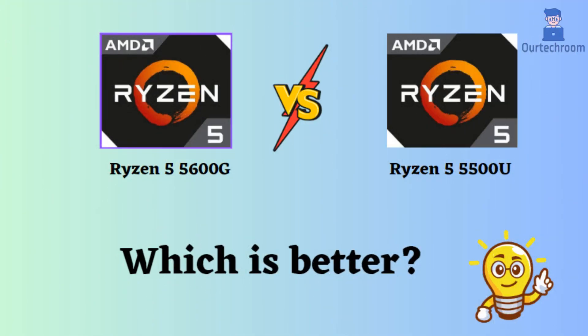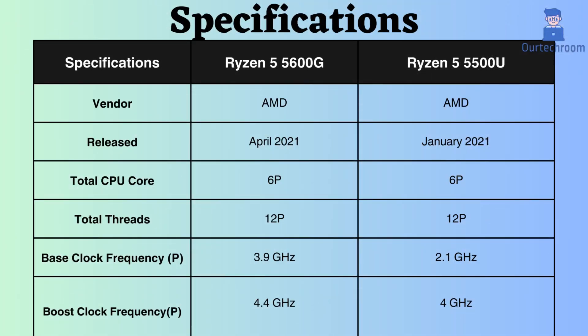In this video, I will compare the Ryzen 5 5600G to the Ryzen 5 5500U, highlighting their differences, and then provide a conclusion to help you determine which one is the better choice. The Ryzen 5600G was released approximately 3 months after the release of the Ryzen 5500U.